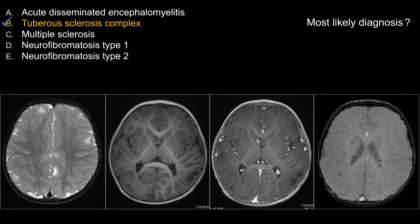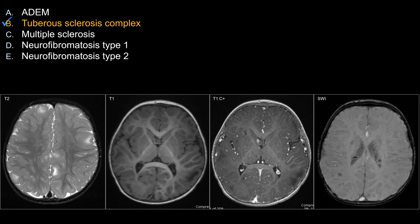So the best answer here is B — tuberous sclerosis. This is another classic board exam question. Let's look at some of the features that make choice B the best answer here.